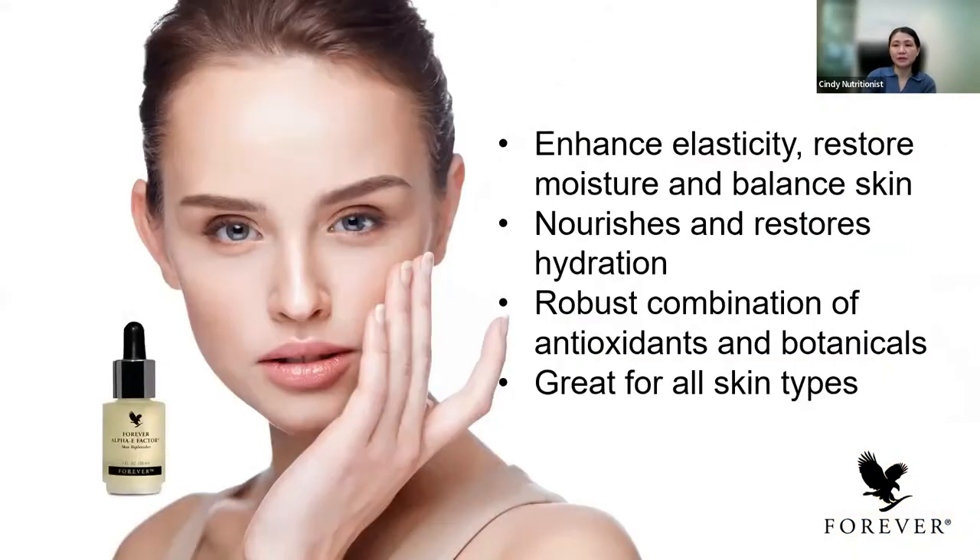If you're looking for a vitamin E serum, we have the Alpha-E Factor. It helps to protect the skin from free radicals, has anti-aging benefits, helps to restore moisture, support generosity, and helps to prevent premature signs of aging. It has vitamin E as the main ingredient — a lightweight formula that glides on the skin easily. It also has vitamin C as an antioxidant. It's good for all skin types.